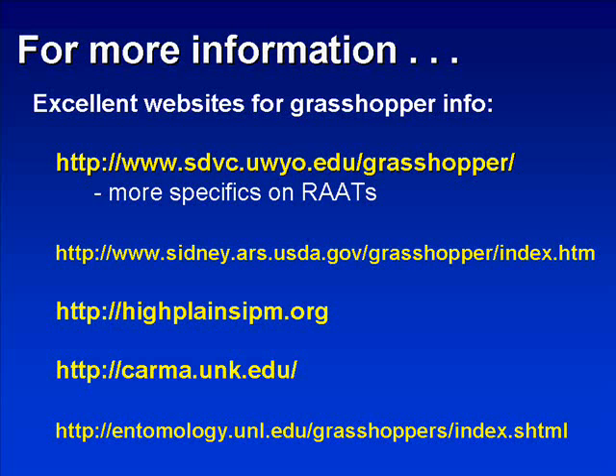The next website is the CARMA website, which can be utilized to establish grasshopper thresholds and has been updated for Nebraska conditions. The final website, the entomology website at the University of Nebraska-Lincoln, provides the most up-to-date information on grasshopper infestations, grasshopper literature available through the University of Nebraska, and updates on press releases and the most recent information related to the current grasshopper situation.